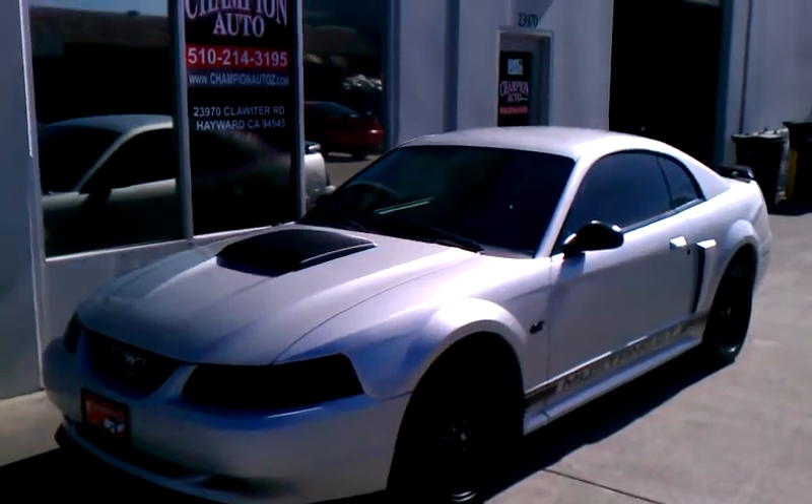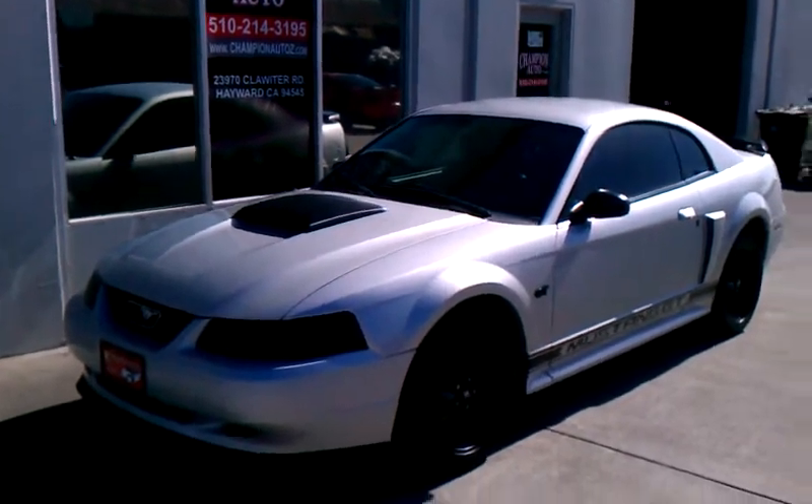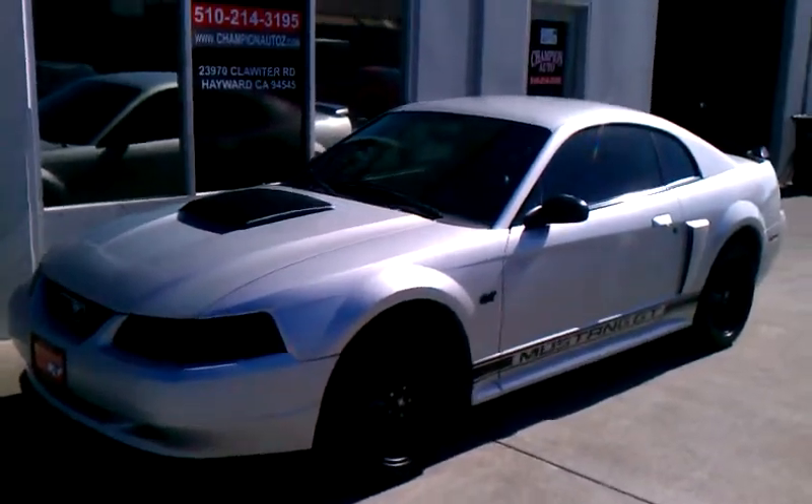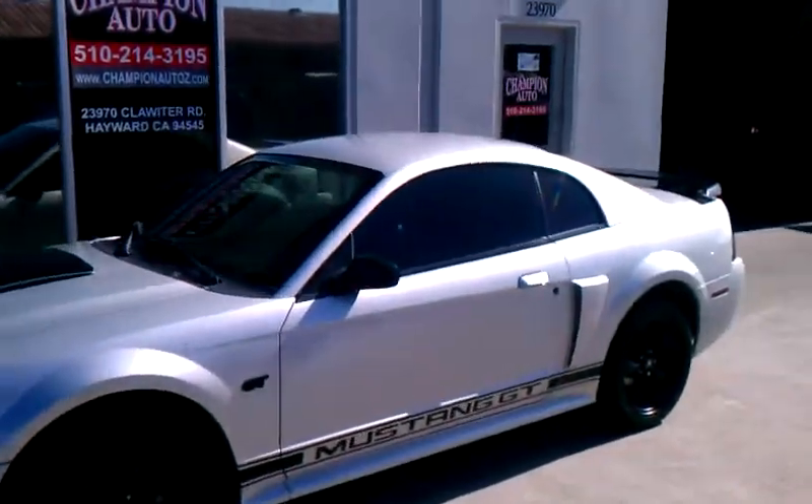Welcome ladies and gentlemen to the Champion Auto YouTube page. My name is Ahmad and I'll be presenting you today with our newest edition, the 2003 Ford Mustang GT Coupe. I'll give you a closer look of this vehicle as I walk around it.